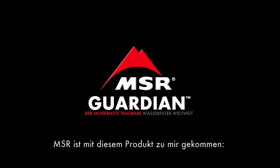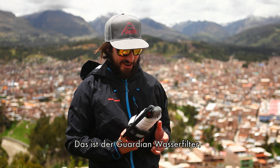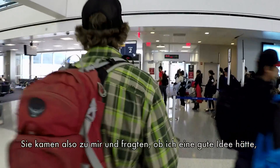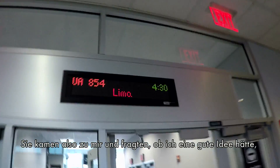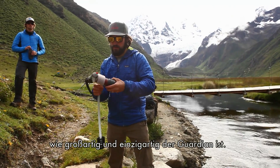MSR came to me with this product. It's called the Guardian Water Purifier. I'm Scott Rickenberger, a photographer and adventurer from Seattle. They came to me and asked for a good way to tell this story visually of just how fantastic and game-changing this is.